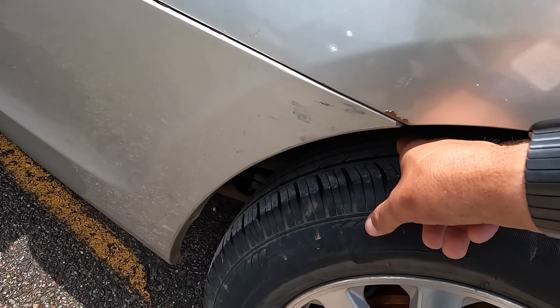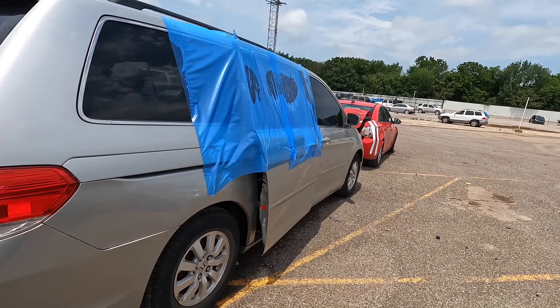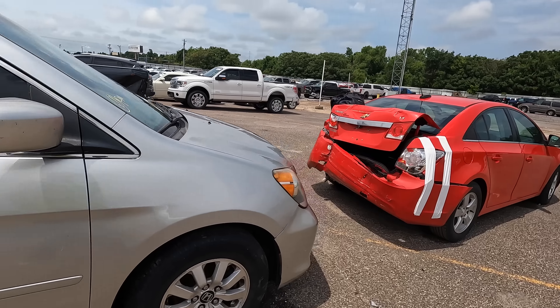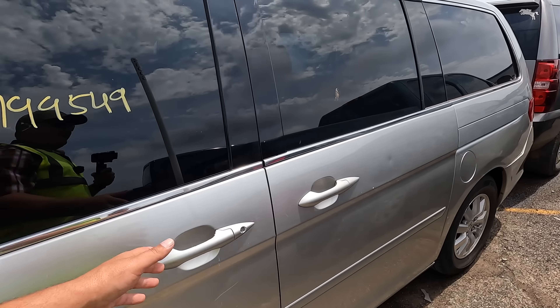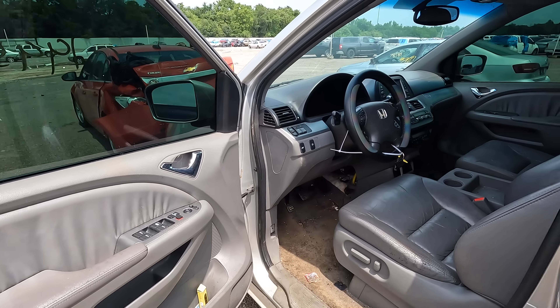I wonder why that door is hanging open like that. That back tire is in very good shape as well. It probably doesn't run — I'm fairly certain this is an accurate listing — but I wanted to check it out anyway, because for $900, if it does run, and I know that's a big if, I'd take it all day long.